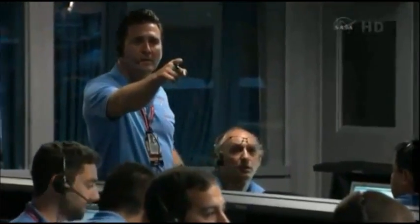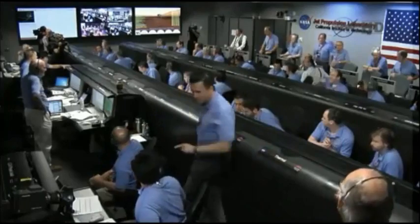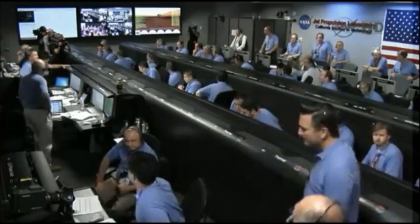Great news, stable. VHF is good. Touchdown confirmed. We're safe on Mars.